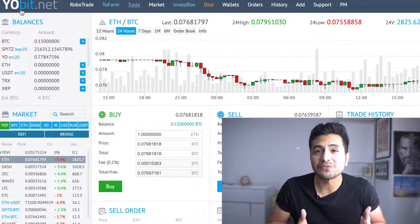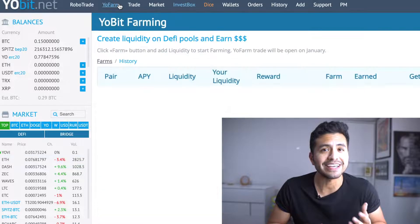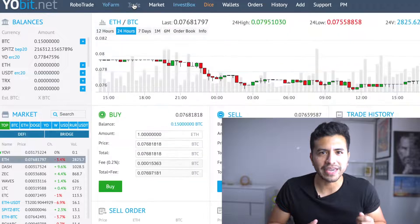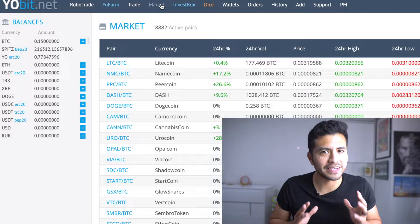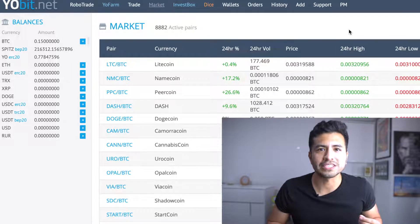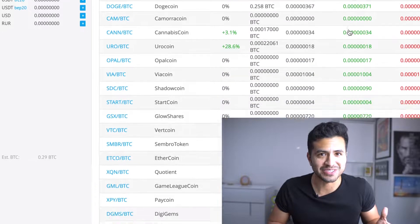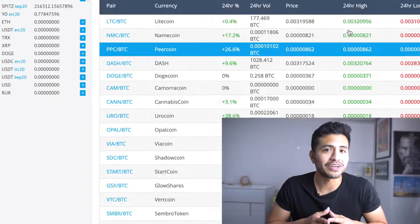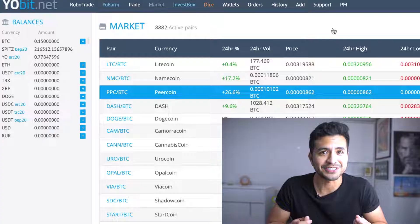A quick background overview on Jobit: Jobit is a well-known cryptocurrency exchange that was founded in 2014, and the platform does not require Know Your Customer or KYC authentication, so that makes creating an account with them very simple. They support a wide range of cryptocurrency pairs and have a sizable community on Telegram with around 80,000 users. The exchange also supports English, Russian, and Chinese, and according to CoinMarketCap, the exchange has average daily volumes of over 50 million dollars.